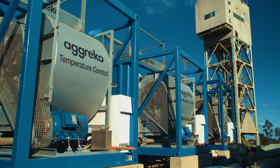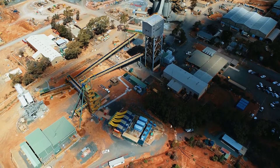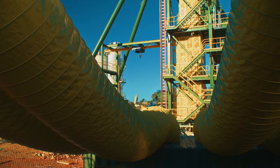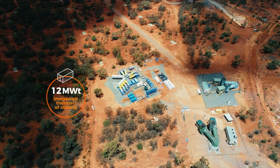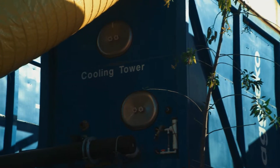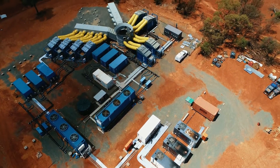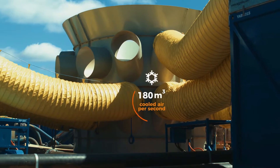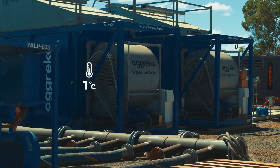And that's where Agreco come in. As the leaders of underground mine cooling in Australia, our expert team were able to engineer a unique 12-megawatt thermal package utilising a range of specialised mine cooling equipment. From fluid chillers and cooling towers to diesel generators, we engineered a bespoke cooling solution that delivered 180 cubic metres of air per second into the mine at just 8 degrees Celsius.